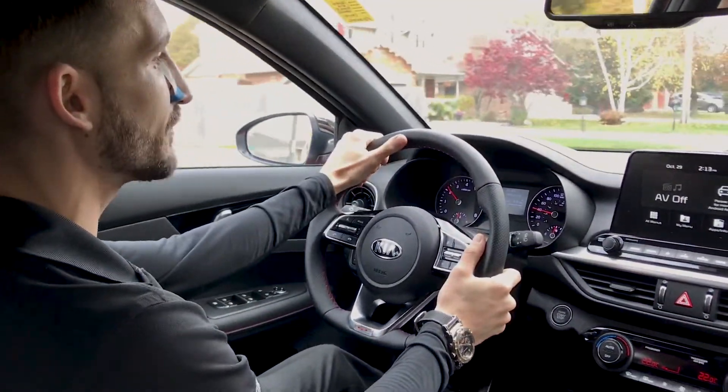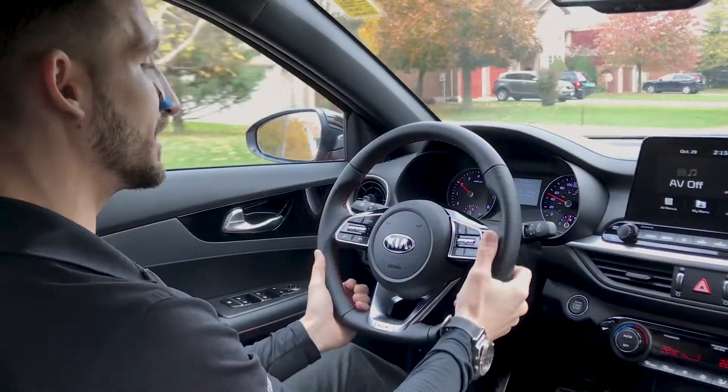Hey guys, Shane Garrison here. So now we're actually driving the 2020 Kia Forte GT5.